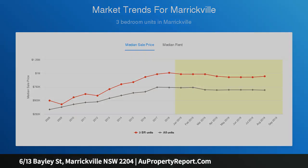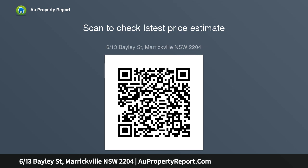Conveniently positioned on the border of Marrickville and Dulwich Hill, the home is a short distance to an array of trendy cafes, eateries, and boutique shopping options. Buyers seeking an easy commute to the Sydney CBD are spoiled for choice with bus services and light rail.